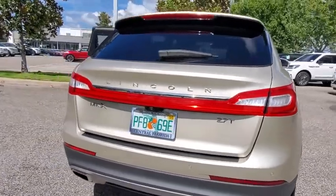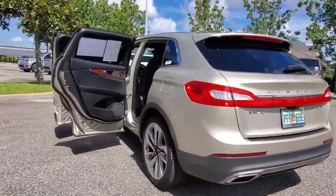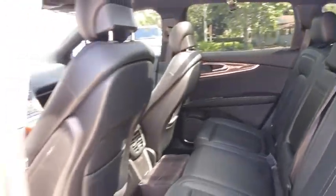This vehicle has less than 6,000 miles. Here are some of this vehicle's great options: backup camera, keyless entry, power passenger seat, steering wheel audio controls, power liftgate, navigation system.